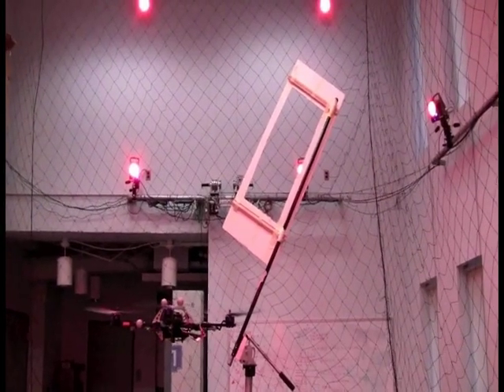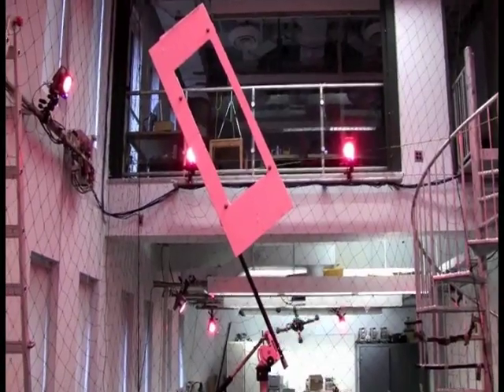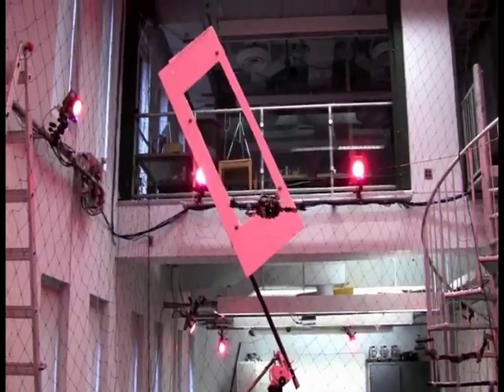We developed a method for flying to any position in space with any reasonable velocity or pitch angle. We use the method to fly through windows at various angles. Here there is less than three inches of clearance on all sides of the quadrotor.